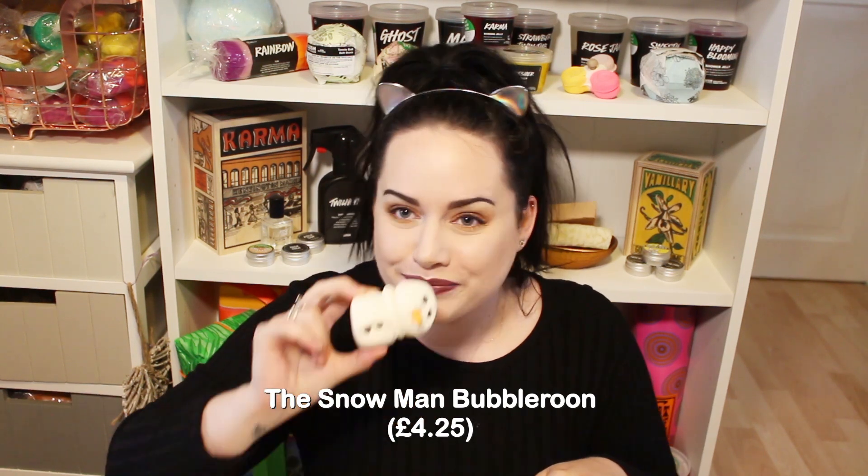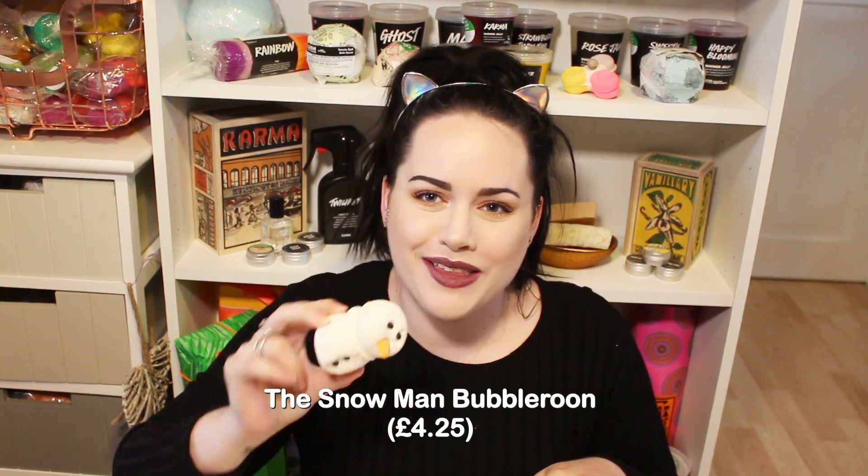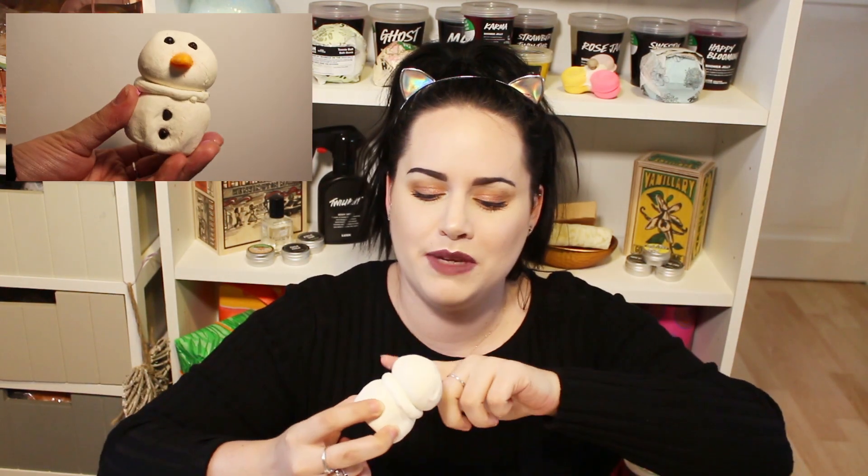Next is the Snowman bubble bar - this is a bubble bar and it smells lovely. There's obviously cocoa butter in the middle and it has Sicilian lemon oil in it, which is where I get the zinginess from. Look how cute that little snowman is - that's so sweet!